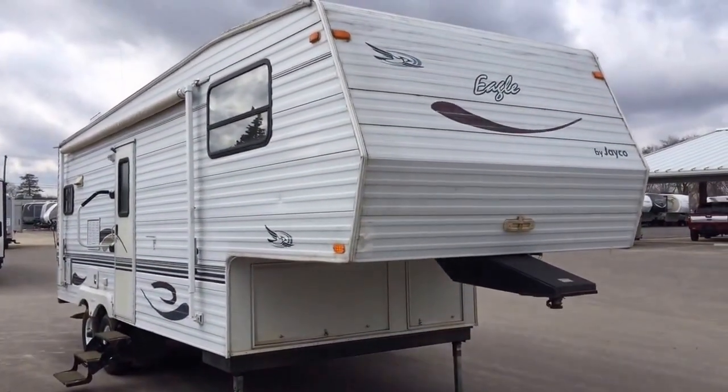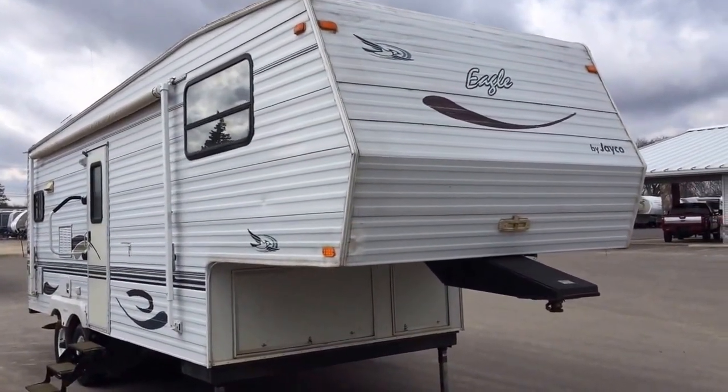Eagle 243 Rear Kitchen Couples Coach just came in on trade here at Haylitt RV of Coldwater, Michigan.